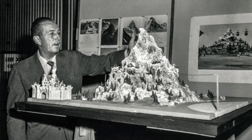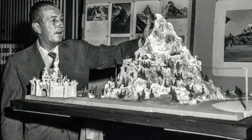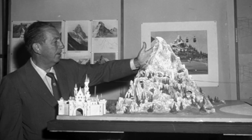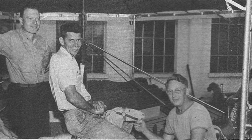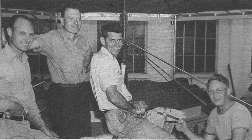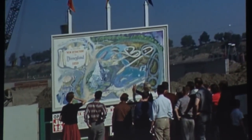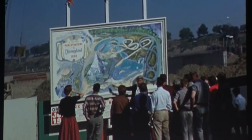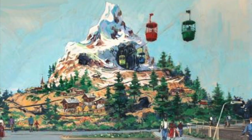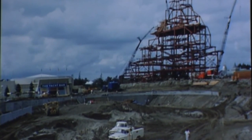Since the Imagineers had never built anything on this scale before, they turned to building models of the attraction first. Walt hired Arrow Development, a small company at the time which had built some other Disneyland attractions, to help out on the project. Arrow and the Imagineers came up with a riding system that contained two tracks that would weave in and out of each other's paths as they snaked down and around the mountain.